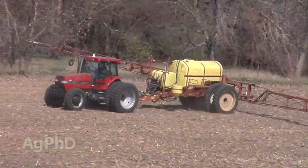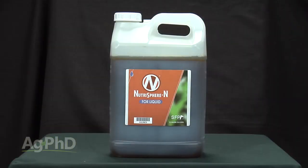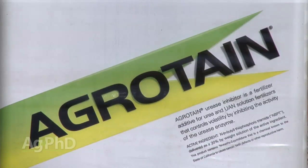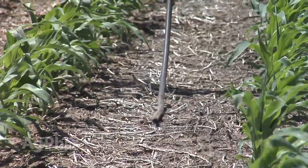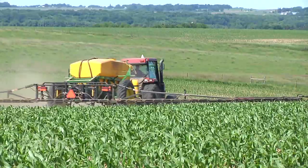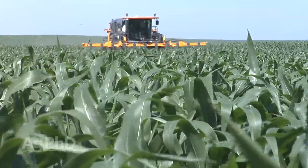Nitrogen stabilizers are grouped into one category, but they're actually different products with completely different methods. For example, NutriSphere-N uses polymers, while a product like Agrotain controls the bacteria in the soil that convert nitrogen. We'll see more products coming out in the next few years with other mechanisms. I look at it much like weed control — we don't use the same mode of action every year. Rotating stabilizer types seems like common sense to spread out your risk, though I haven't yet seen studies specifically on that.